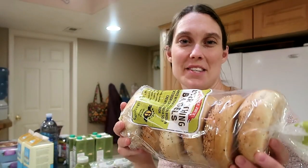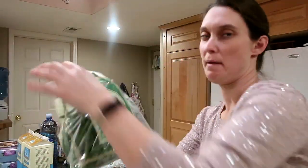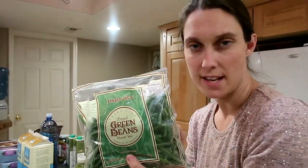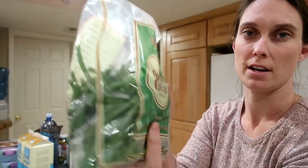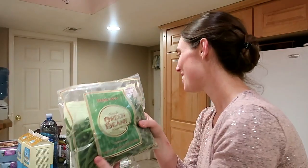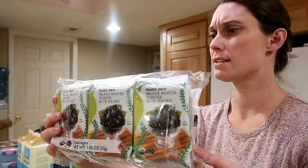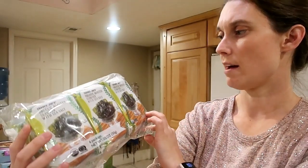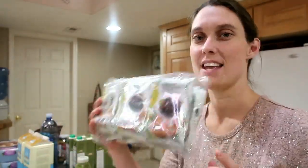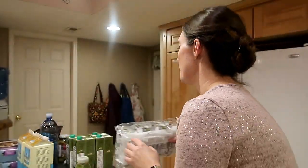I got some everything bagels — because who doesn't love everything bagels! I also got a bag of their frozen French-cut green beans; they're really small like the ones at Aldi. And I picked up a six-pack of organic roasted seaweed with sea salt — the kids absolutely love munching on these little seaweed sheets.